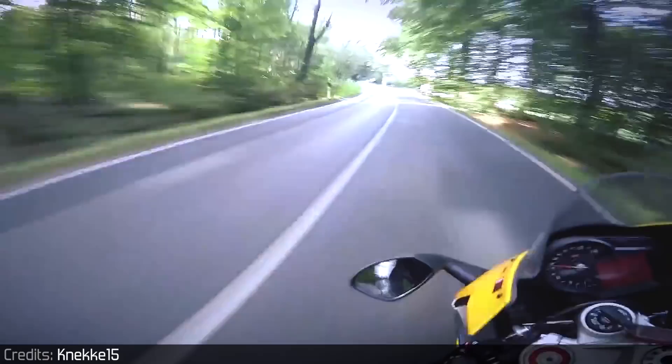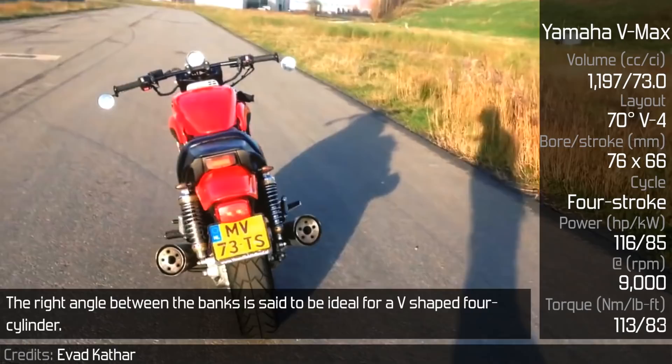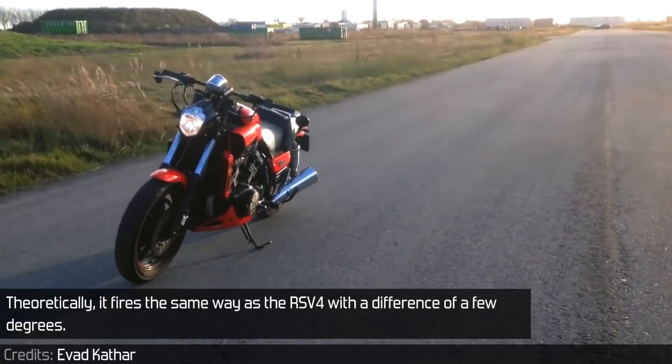Yamaha VMAX 1200. The right angle between the banks is said to be ideal for a V-shaped 4-cylinder. The VMAX, however, did not follow this rule, possibly for packaging reasons. With an angle of 70 degrees and 180 degree crank throws, it fires 1-3-2-4, making it an uneven firing engine. Theoretically, it fires the same way as the RSV4, with a difference of a few degrees.